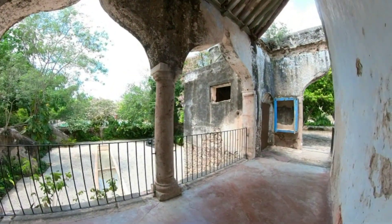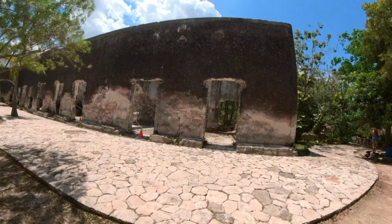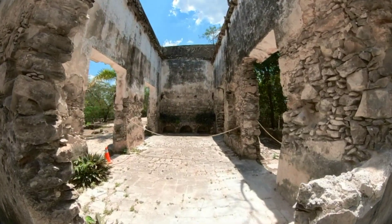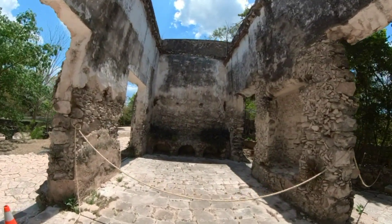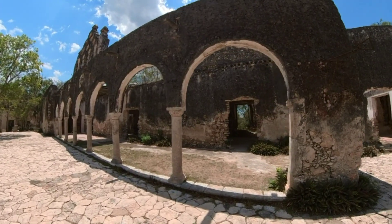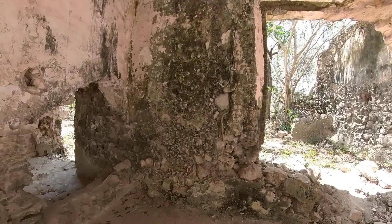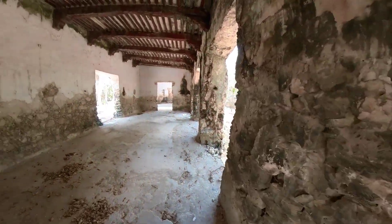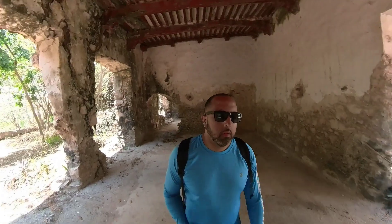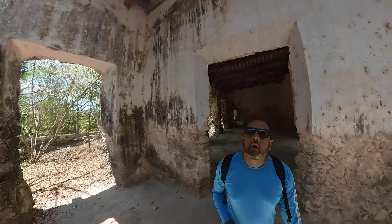I cut the video down a lot but there was so much to see. We were there for probably an hour and a half to two hours. Eventually I got away from everybody and felt like I was really in the middle of the jungle. I got out of the cenotes quickly because I knew everyone would crowd up, so I wanted to get good footage and explore on my own.